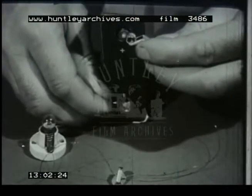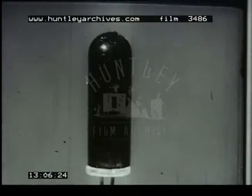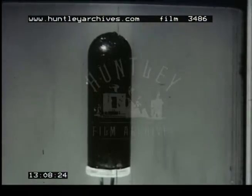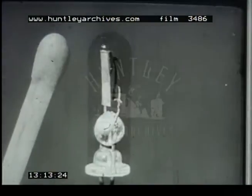This is the principle of the germanium diode. Here is one in its small glass protective cover. This matchstick gives you some idea of its size. The diode cannot, of course, amplify. To make this possible, we must add a third component, and when we do this, we have what is called the transistor.